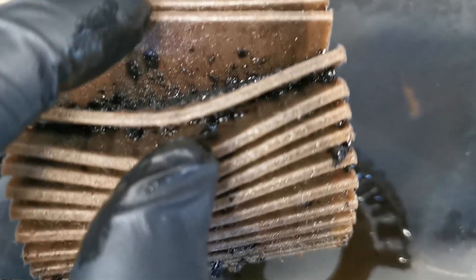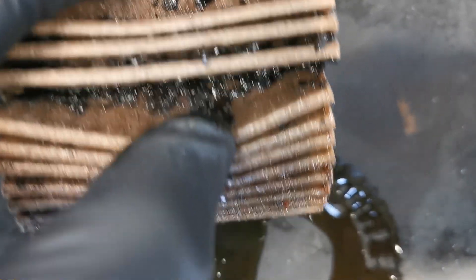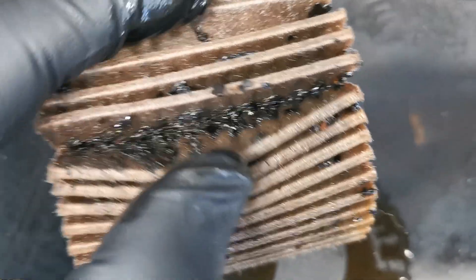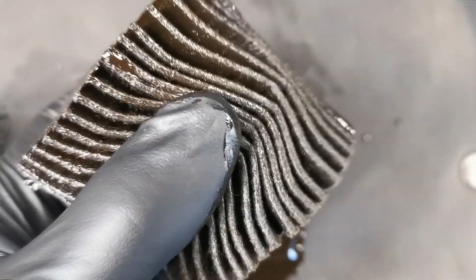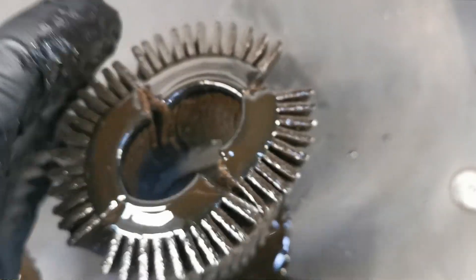Why does this happen? What causes these noises on engines? Well, the number one reason is maintenance — people skipping their service intervals or stretching them out beyond what is actually safe for the vehicle long term. If you maintain the vehicle to the best of your ability you're going to have a much better return, and the chances of having especially a bottom end noise are very very limited. In nearly every case I've ever seen it's always been because of poor maintenance.